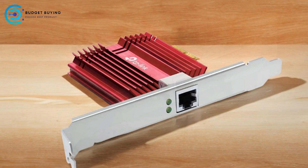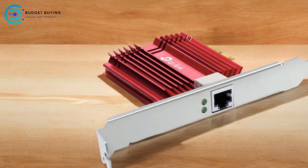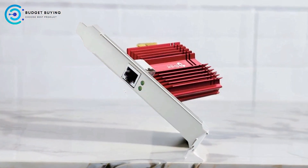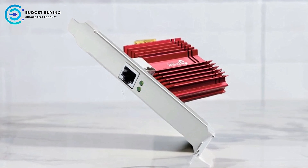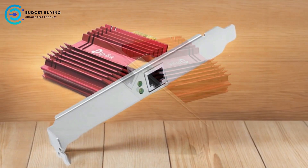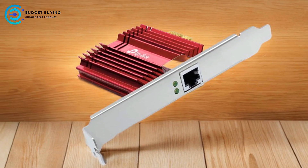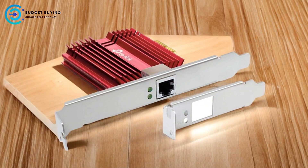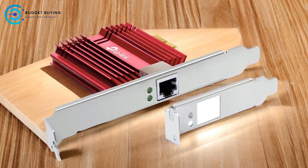Convenient accessories are included: a free 1.5-meter Cat 6A Ethernet cable rated for 10 Gbps speeds ensures users can maximize the adapter's performance without additional purchases. The provided low-profile bracket also adds installation flexibility for different PC cases. Comprehensive OS compatibility supports a wide range of operating systems including multiple versions of Windows and Linux, making it accessible for both home users and professional environments.